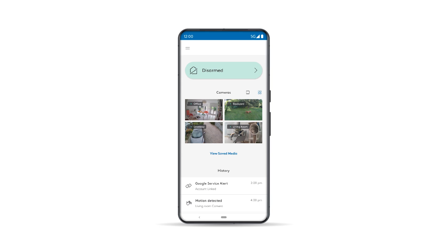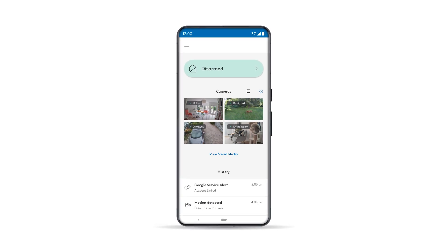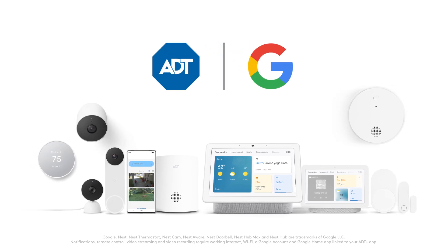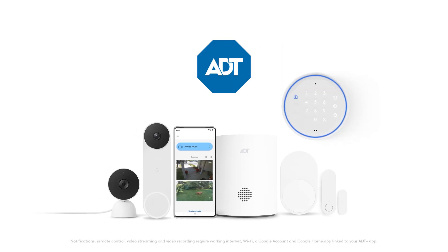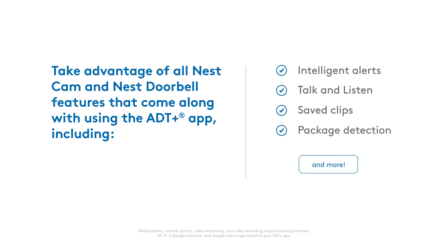The ADT Plus app brings convenience and control to your ADT smart home security system, allowing you to manage your security system and Google products from virtually anywhere, all in one app. Now that you've added your Google Nest Cams and Google Nest Doorbell to your ADT system, let's make sure you take advantage of all of the features, including intelligent alerts, talk and listen, save clips, package detection and more.